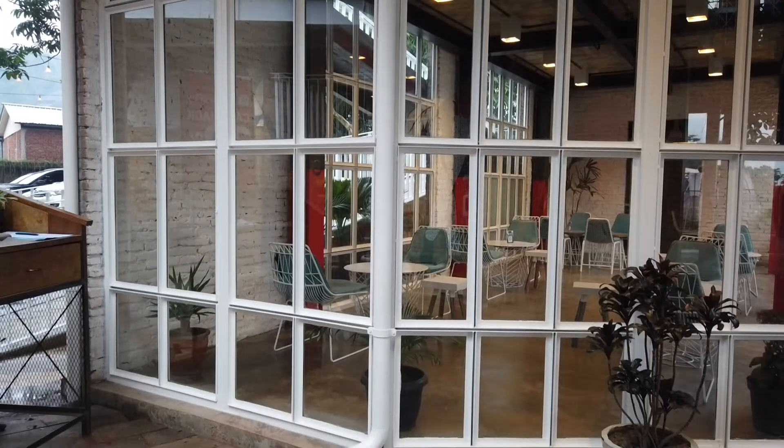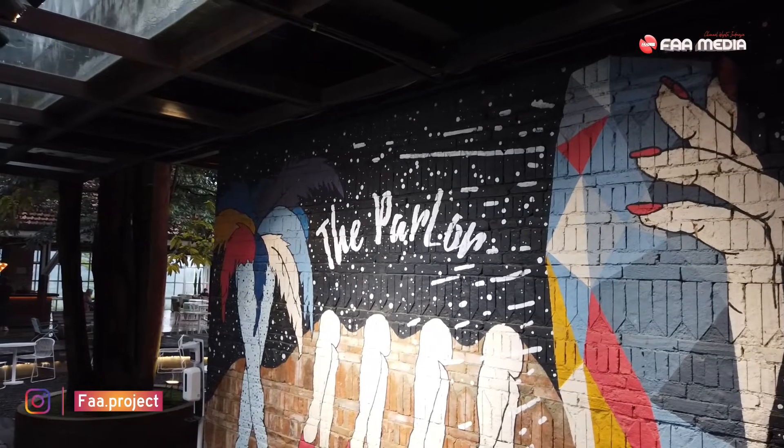Daya tarik utama di tempat ini adalah desain interiornya. The Parlour Bandung memang berkesan anak muda banget. Warna dan corak yang ditonjolkan mengadopsi gaya urban street, gak heran jika banyak anak muda atau anggota komunitas Bandung maupun luar Bandung yang betah nongkrong di tempat ini. Nama The Parlour diambil dari bahasa Perancis yang artinya ruang tamu. Kafe ini terdiri dari tiga lantai dan berlokasi di Jalan Rancak Kendal Luhur Nomor 9, Dago Atas, Kota Bandung.